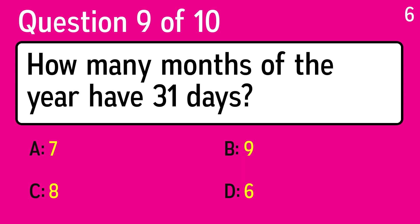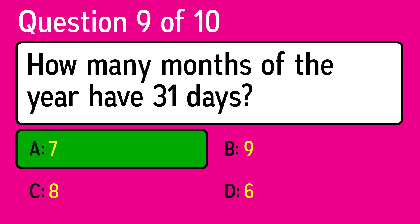Question 9. How many months of the year have 31 days? The correct answer is A, 7.